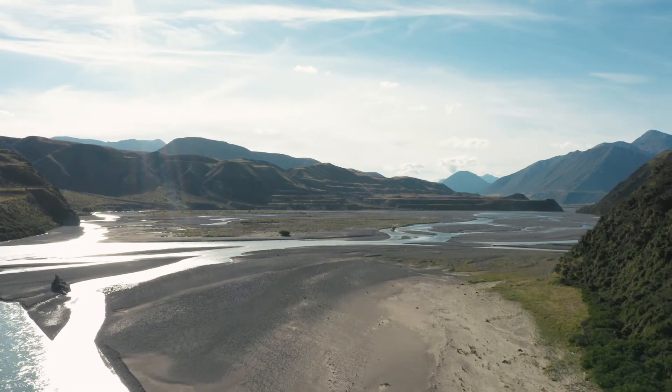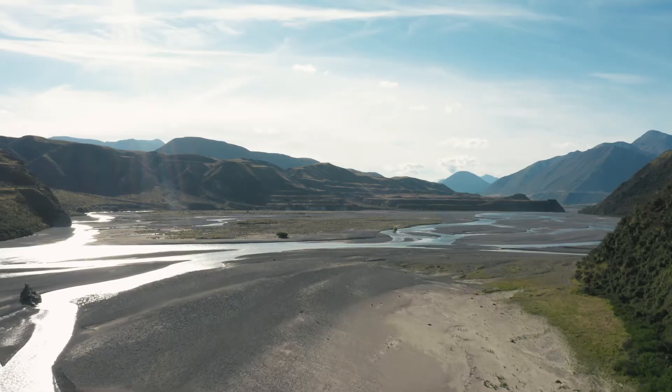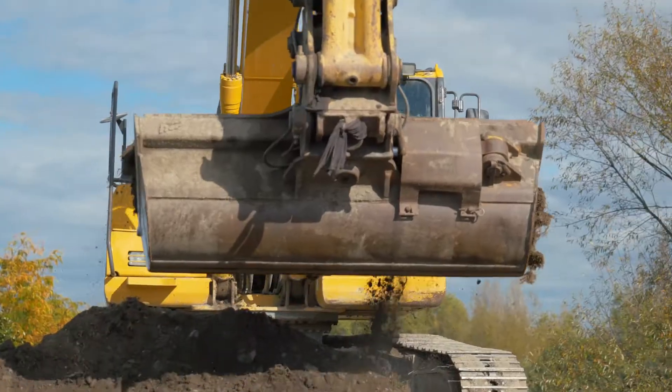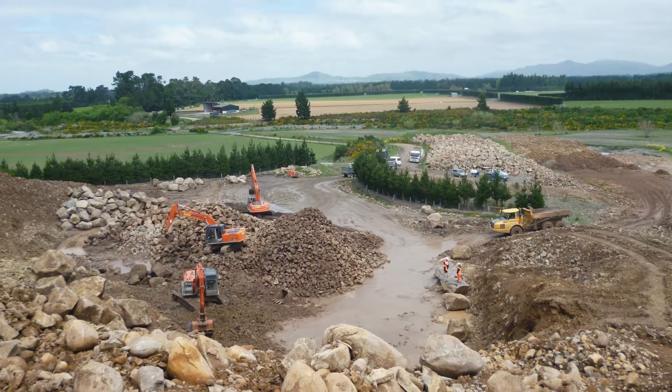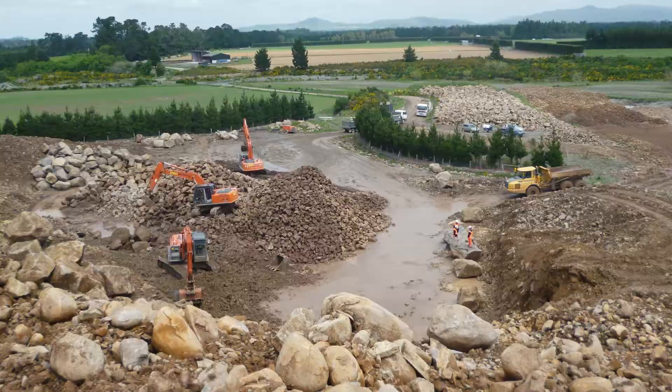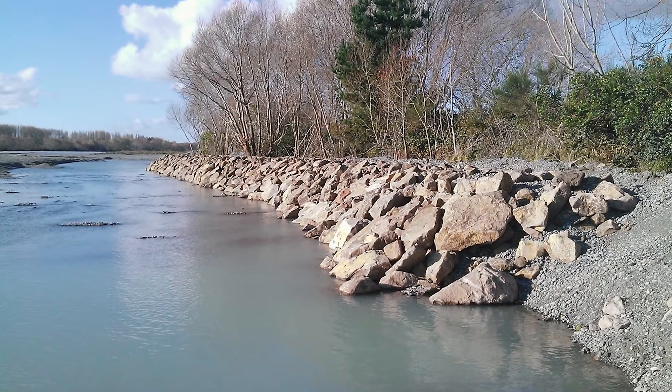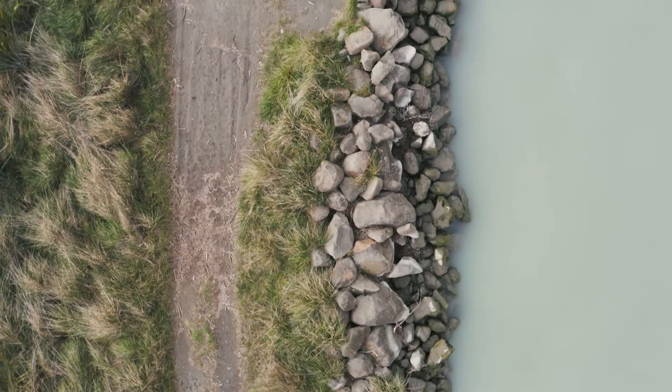It's a very clever piece of engineering, a very clever piece of thinking about how to manage a massive, beautiful braided river. In terms of the primary stock bank, we had to upgrade 35 kilometres. We had to construct 25 kilometres of secondary stock bank. In terms of rock armouring, we constructed rock river bank protection, and that involved 260,000 tonnes of quarried rock.